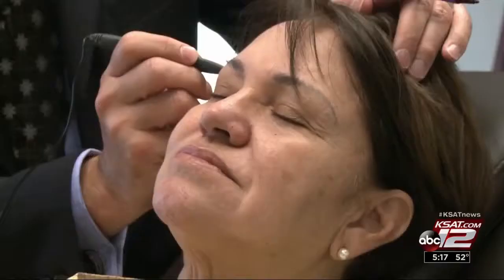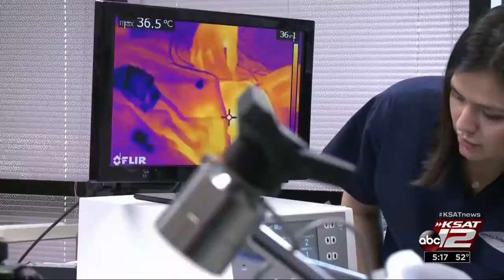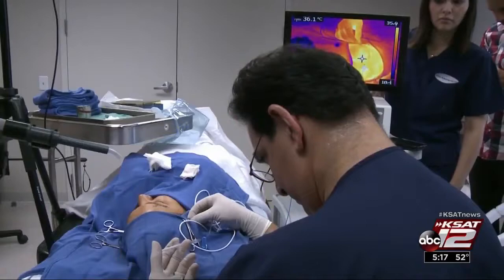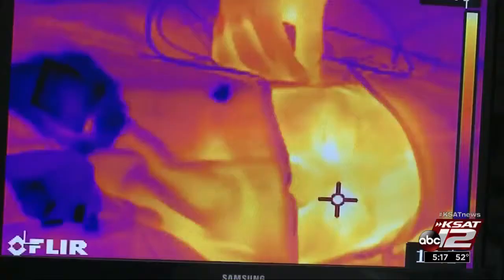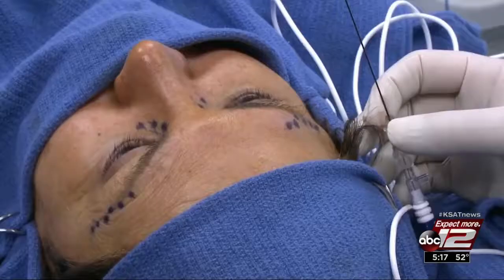First, a probe is used to locate the nerves to be treated. Local anesthesia is injected to numb the area. Then the heat goes to work. The energy gets into the tissue through a little metal tip on the cannula and raises the temperature to 85 degrees Celsius — and that temperature is enough to damage the nerve and stop it from working.